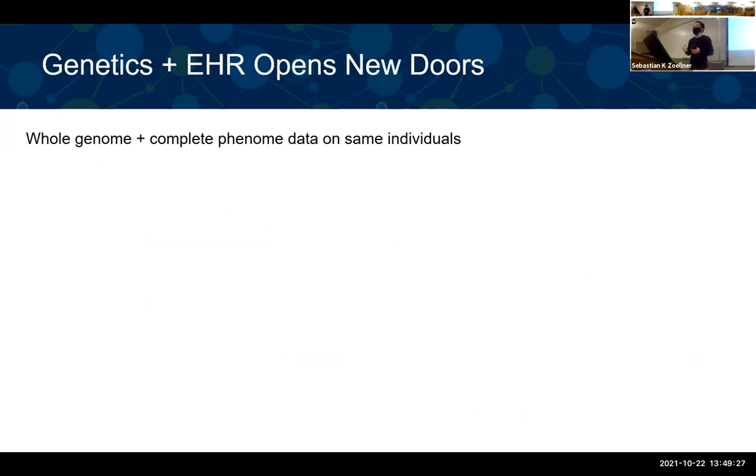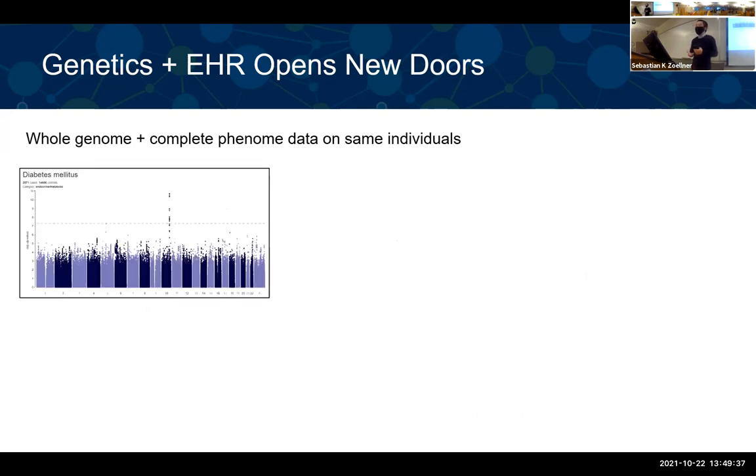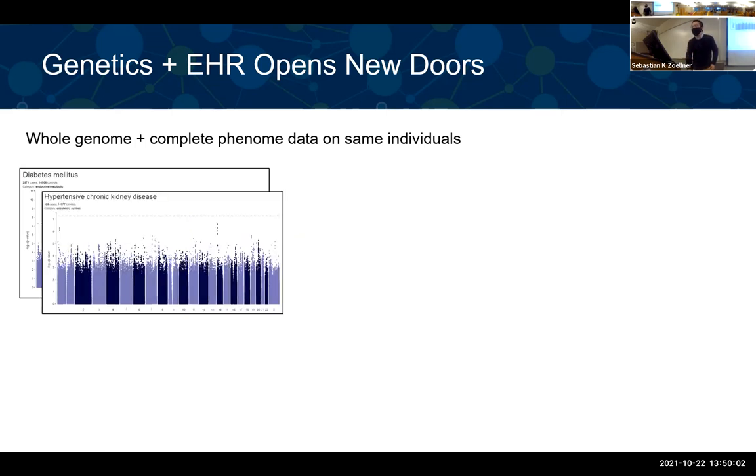With the combined genetic and EHR data, you can carry out all kinds of integrative analyses. For example, you can perform genome-wide association studies using the ENCOLE website. If you're interested in a diabetes phenotype, you just go to the website and look at the SNP associations — you can identify which genetic regions are associated with that disease. You can run this for all kinds of phenotypes, given the large number in the EHR.